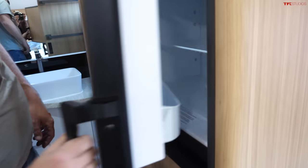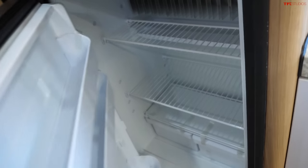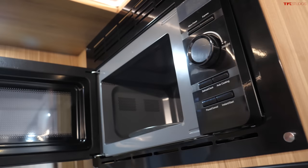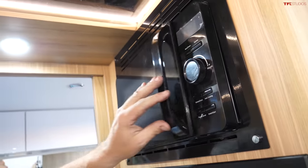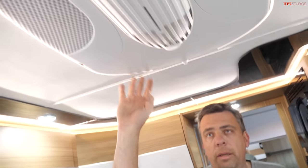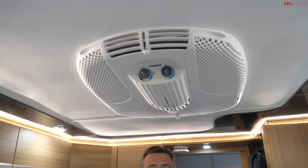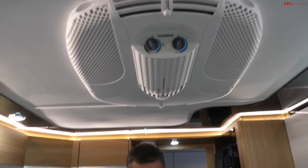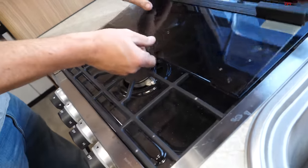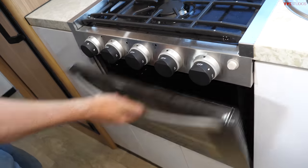There's a Dometic freezer and fridge. It's propane-powered and has an inverter system so a microwave can work, but it may also require shore power — especially for the air conditioning unit up on the ceiling. It requires shore power and has a 30-amp circuit, as well as a 12-volt circuit throughout. In the kitchen there's a three-burner stove powered by the propane bottles up front, and an oven.